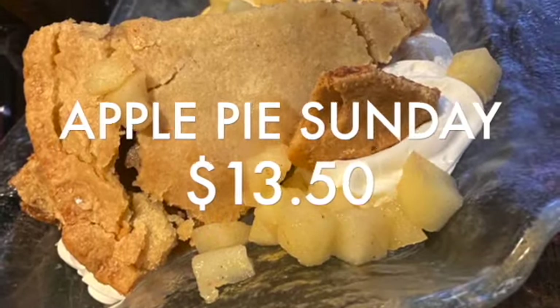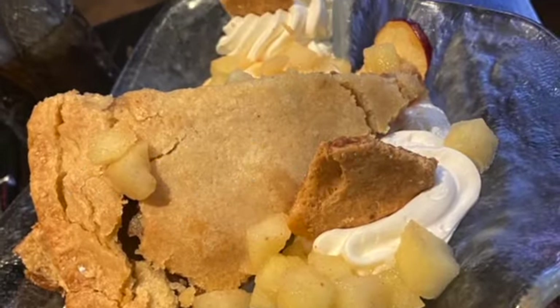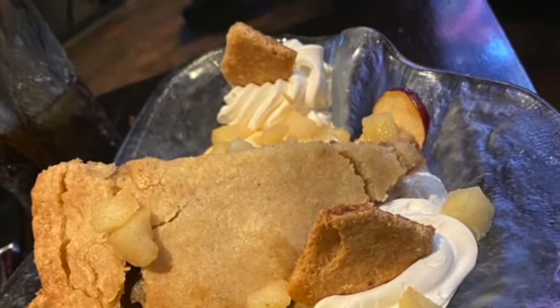We also tried the Apple Pie Sundae. It was really good — definitely would get it again. It's America's dessert after all.